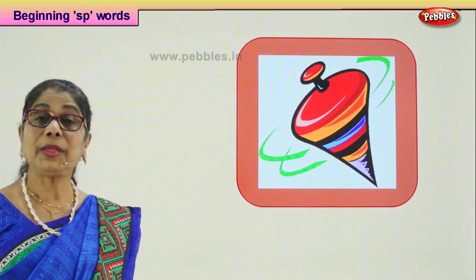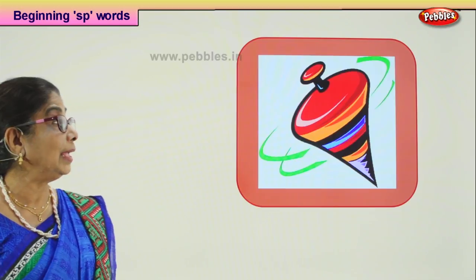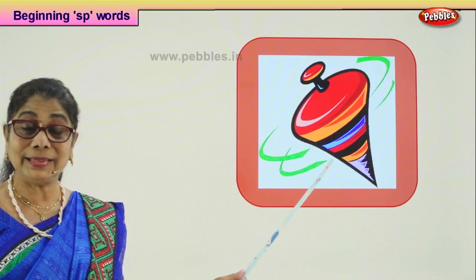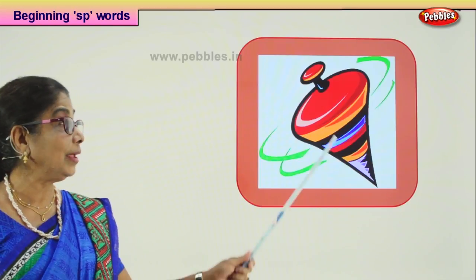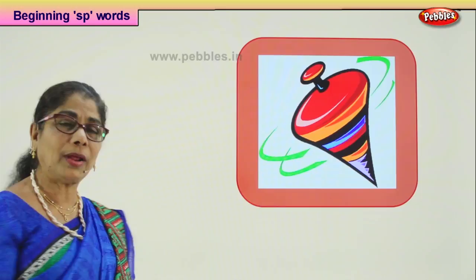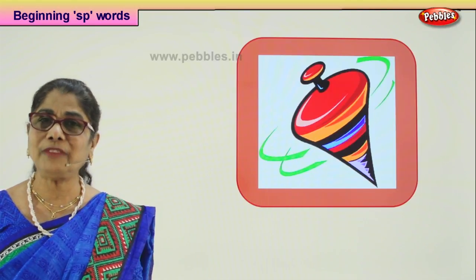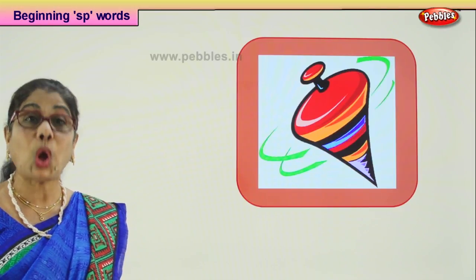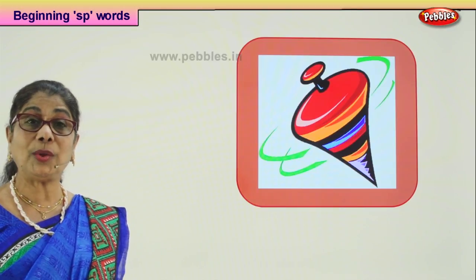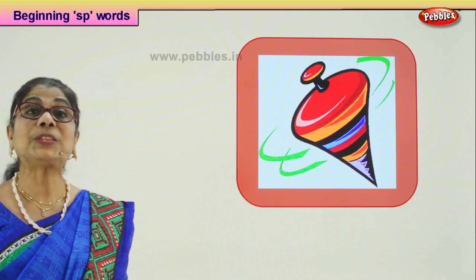Let's look at another picture and guess the word that begins with SP. What is this? There will be a long string that you keep winding on it, then you throw it on the ground and it keeps spinning. Boys love to play with this. The top has a long string which you can wind on it, and when you throw it down it will spin.